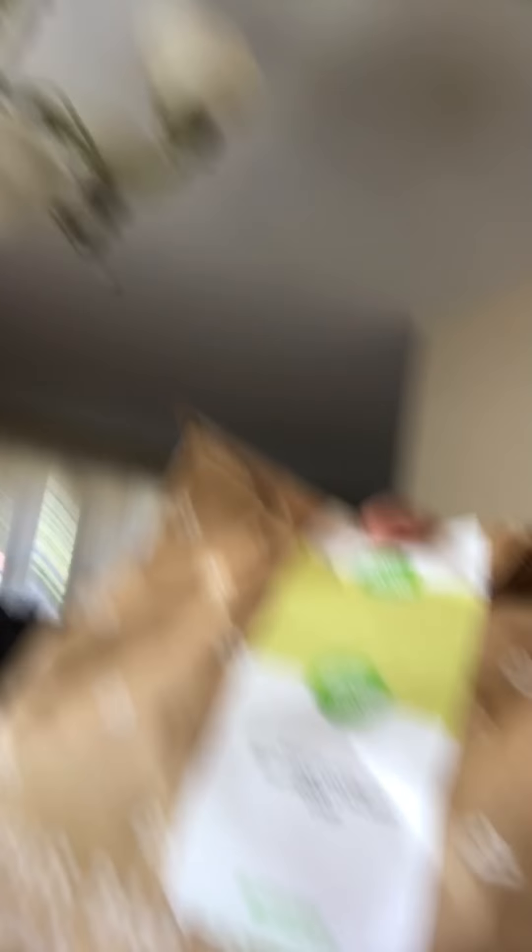Comes with this cool packaging — helps keep it cool. The shrimp tagliatelle bag, the Cajun spiced pulled pork bag, and the hot honey barbecue chicken legs. Also comes with this other card. Looks like this is a freezer bag — kind of cool. Good branding.